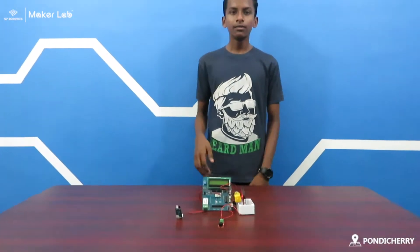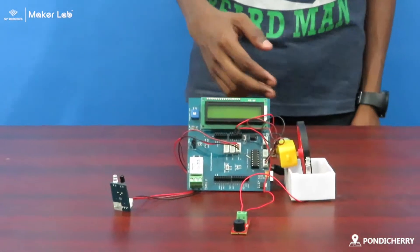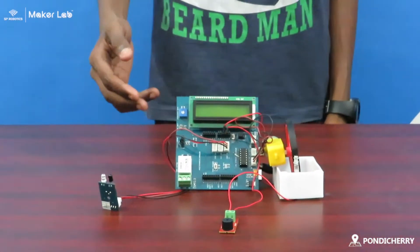Working model of my project: when someone comes before the door, the IR sensor detects and the wheel automatically rotates so that the buzzer alarms.